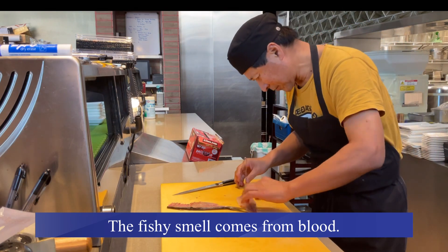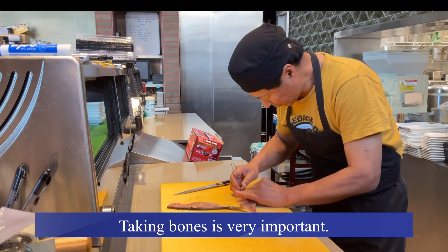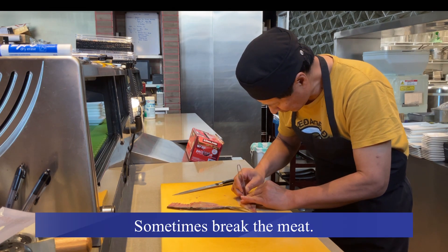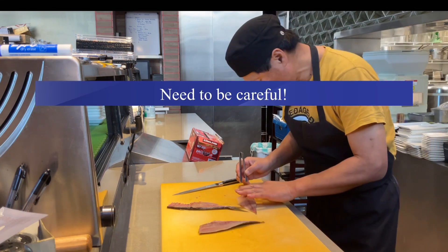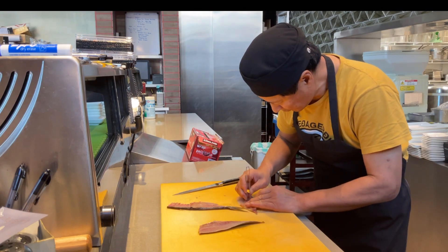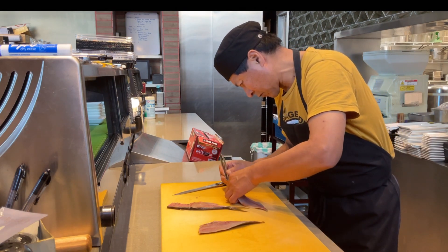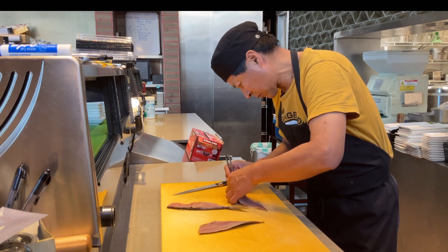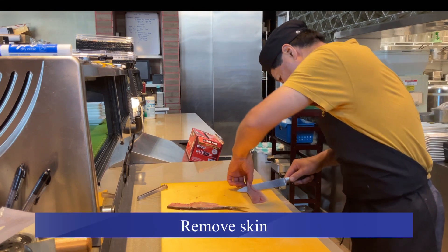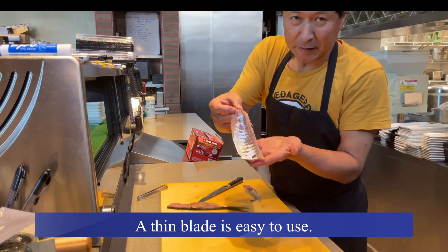Then, now, they take the bone. If you touch with your finger, it's easy to feel. Then, take the skin — it's gonna be like this. They're ready to eat.